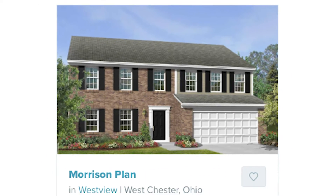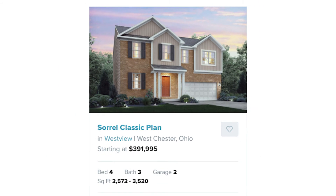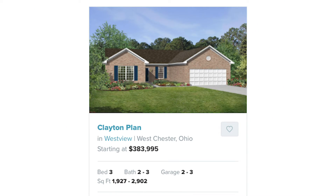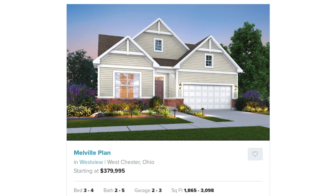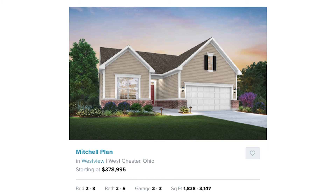The Morrison plan starting at $398,995. The Sorrell Classic plan starting at $499,995. The Clayton plan starting at $383,995. The Melville plan starting at $379,995. And the Mitchell plan starting at $378,995.